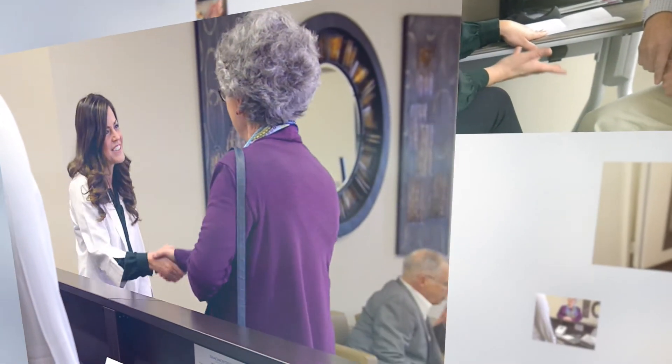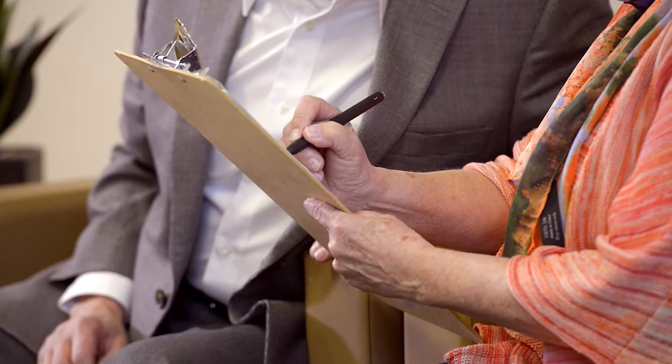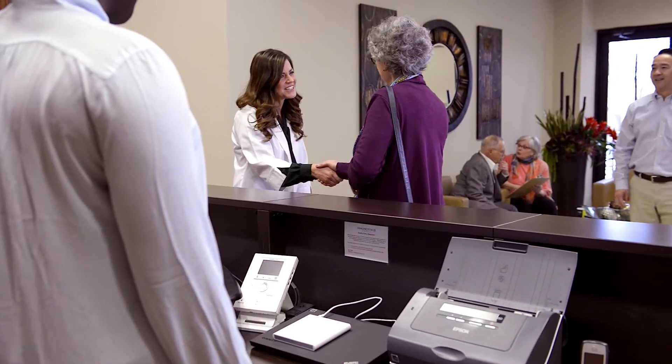Audiologists work in a variety of fast-paced settings, from busy ENT offices, private practices, the VA, hospitals, to academia. The number of people seeking help for hearing loss has been increasing year over year, while the number of practicing audiologists remains about the same.